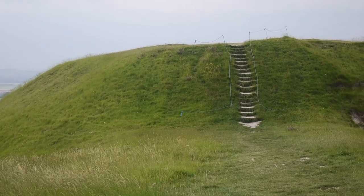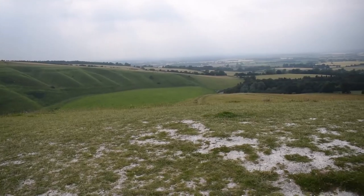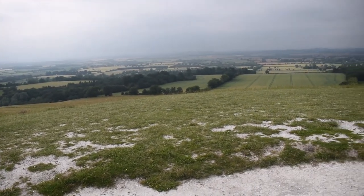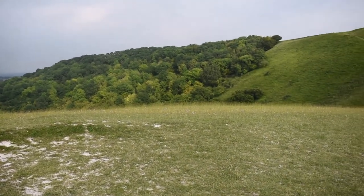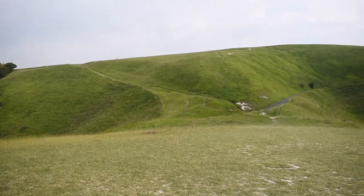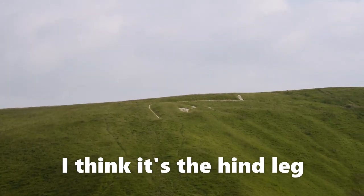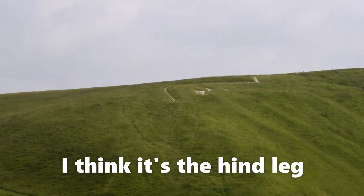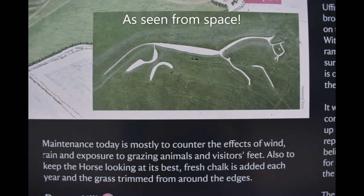I'm hoping that this little sort of barrow place — I think this is Dragon Hill — and that will mean I'll be able to see the white horse from there. Possibly it's so big you'll love it. That's a pretty good view. That is a horse, though I'm not sure what part of the horse it is. The National Trust says that maintenance today is mostly to counter the effects of wind, rain and exposure to grazing animals and visitors' feet. Also to keep the horse looking its best, fresh chalk is added each year and the grass trimmed from around the edges.